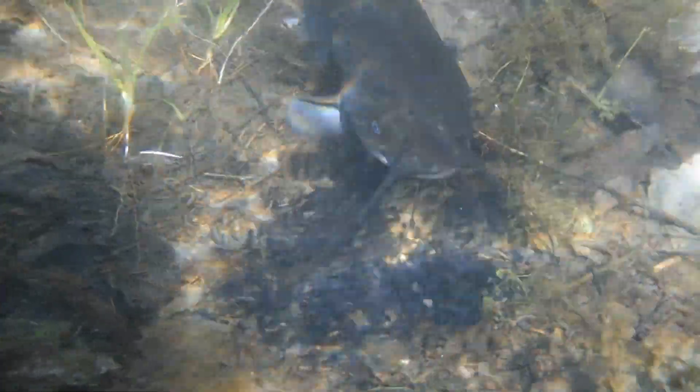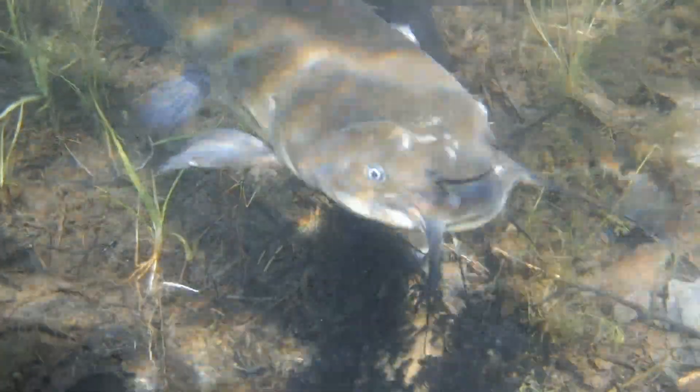The male bullhead, on the other hand, is the primary caregiver, so he remains in near constant contact with the fry. However, their parenting style is very flexible, and either parent can assume sole responsibility for the young if one of them decides to leave.